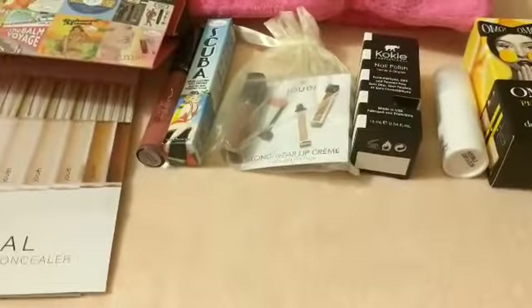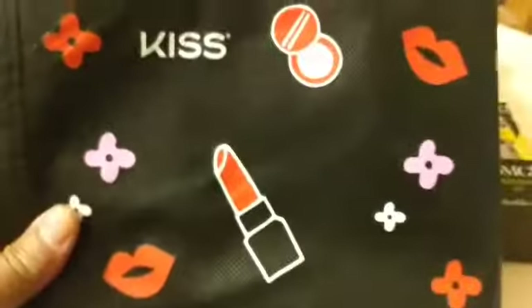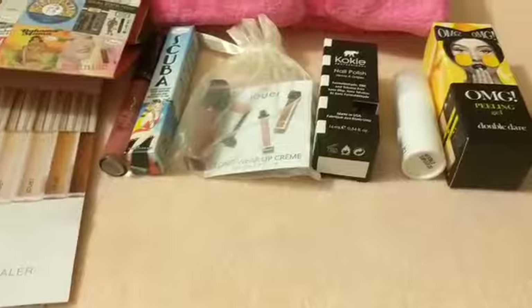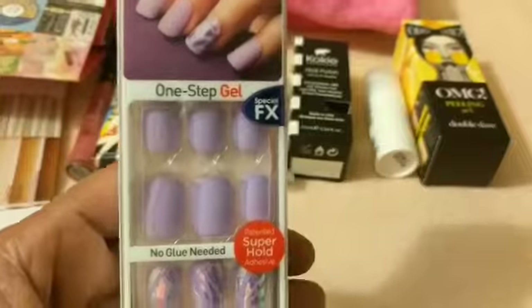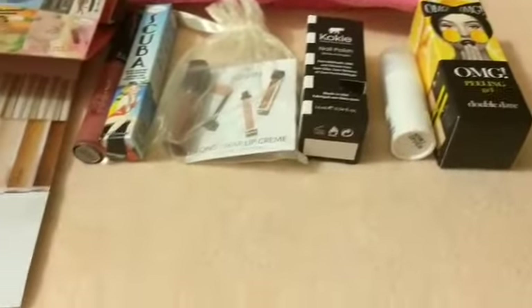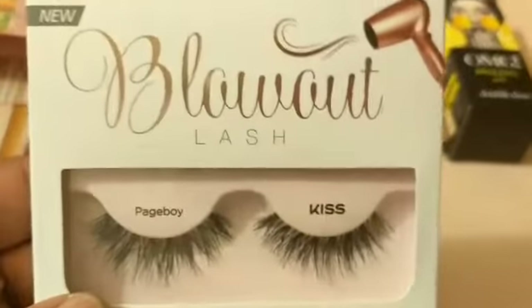I also got some bags for free. Here's one I got from Kiss — this is what came in the Kiss front arm bag. From Impress, I got these stick-on nails for free, and also some eyelashes for free.